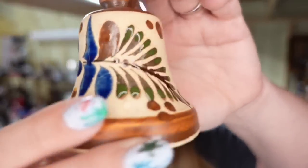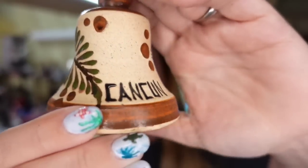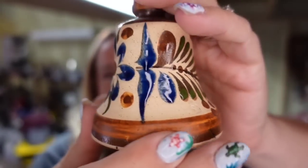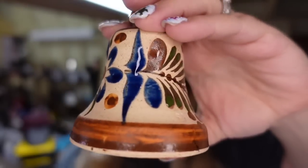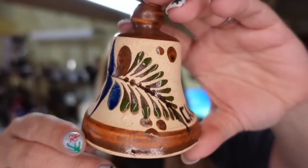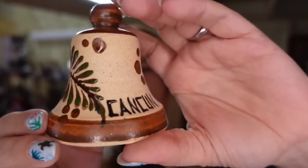Up next is a little Tanala Bell. This one says Cancun. I just picked this one up recently — I paid I believe $2 for it. It does still have its original ball. This one sold for $10, so it's about a $5 profit.